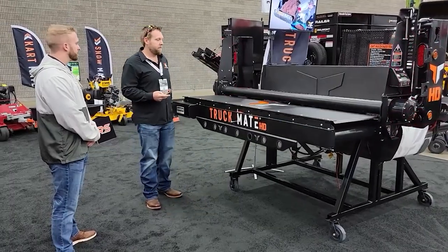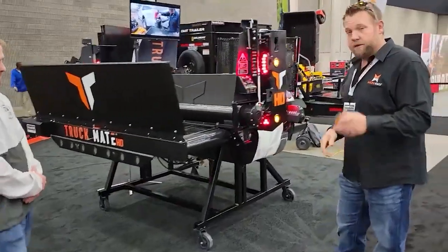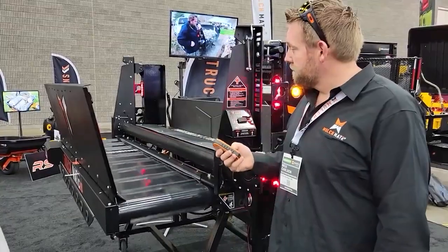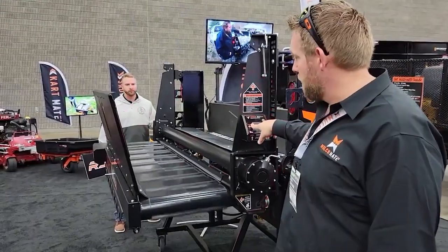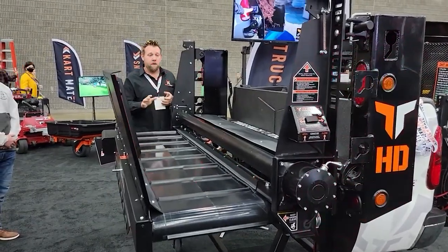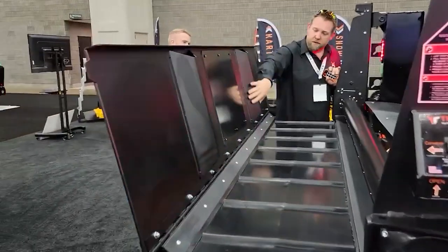It can be removed if necessary, which is convenient if you need to dump the cargo in a tractor or directly on the ground. The manufacturer says installation will take a minimum of effort and there's no need to modify the pickup. The price for this product is $9,000. In addition, a truck-made HD version is on the way, which will work twice as fast, though the price will increase to $16,800.